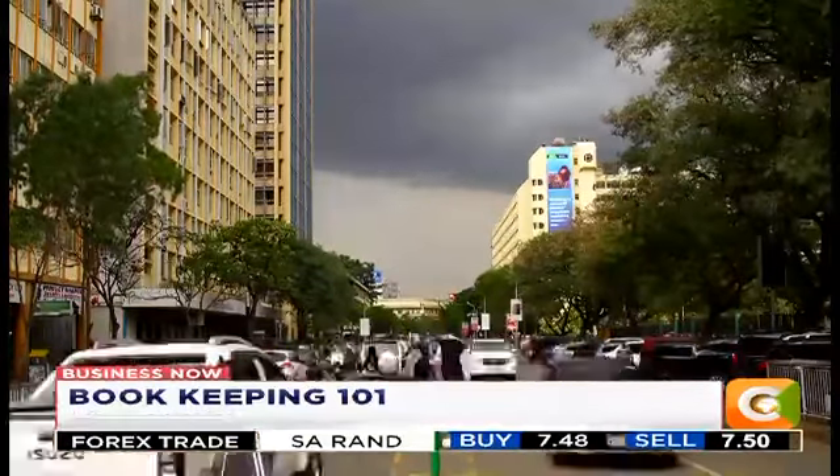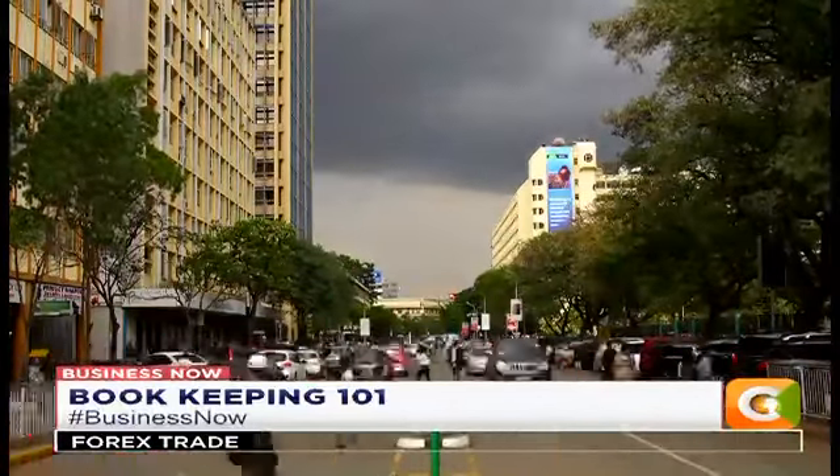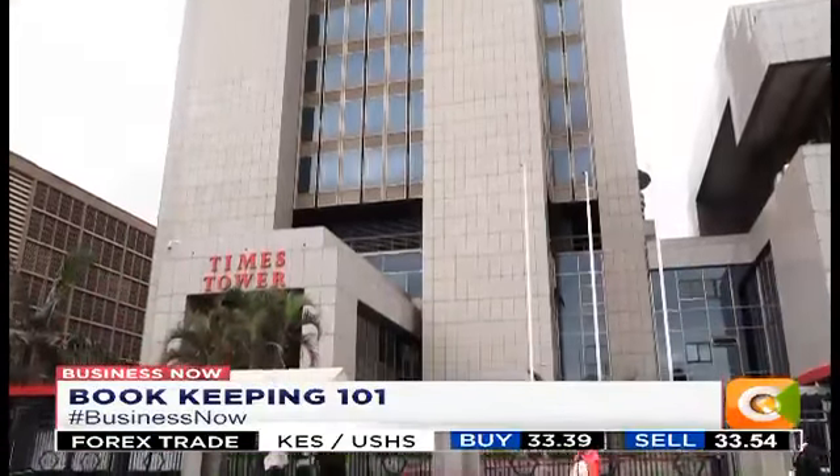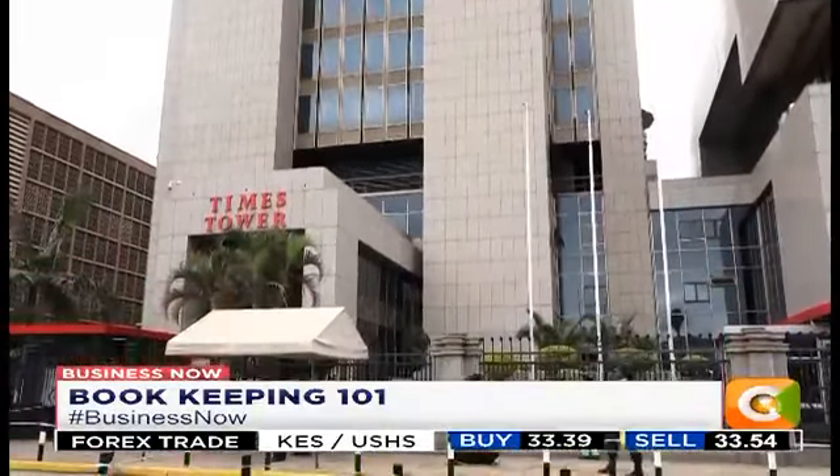NerdCashier provides teams of all sizes with a business-oriented solution, from the initial estimate to the final billing, through project budgeting, time tracking and expense management.